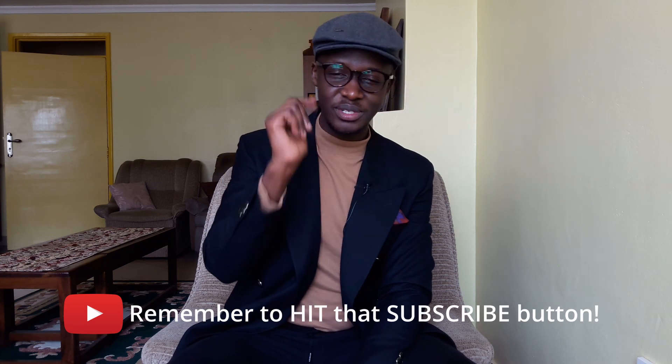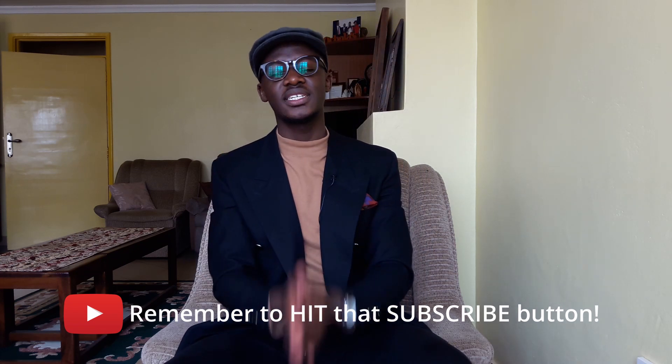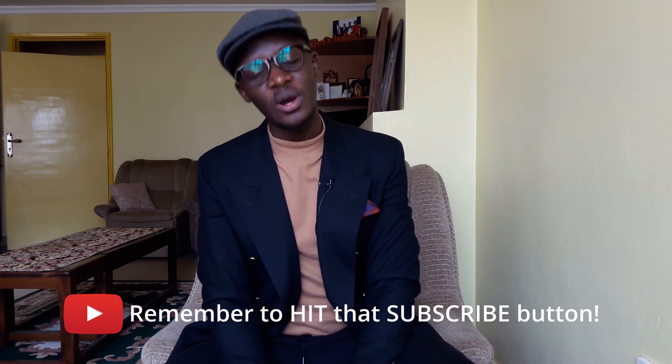That brings me to the end of today's video. If you found this video helpful and you liked it, be sure to drop a like below — I'd really appreciate it. Check out my Instagram for more outfit inspiration. I'll see you in the next one. Wishing you a lovely week ahead — keep crushing it.